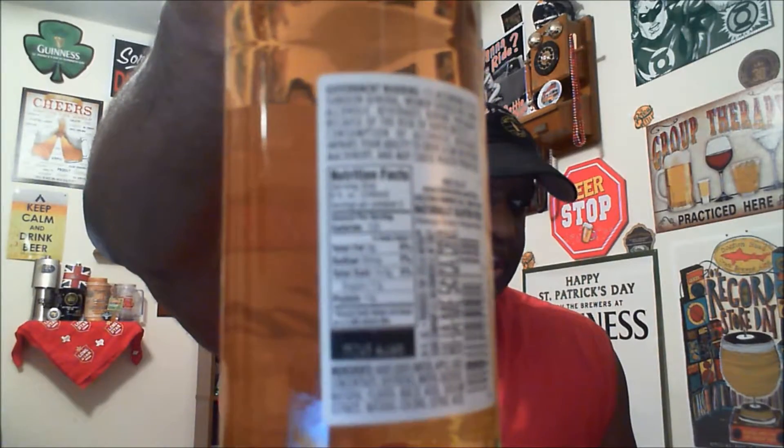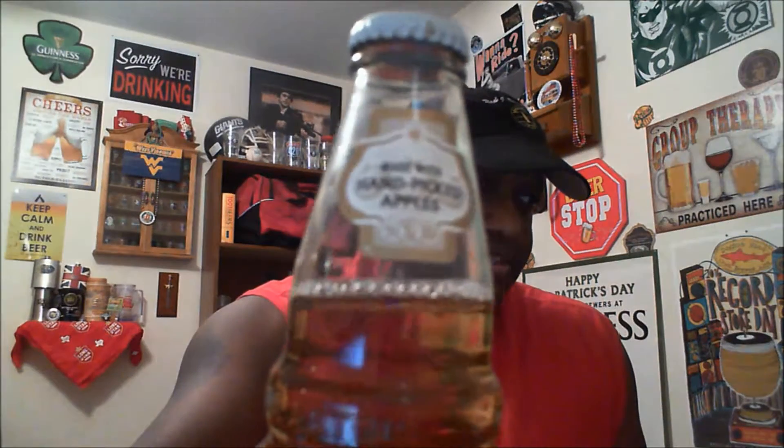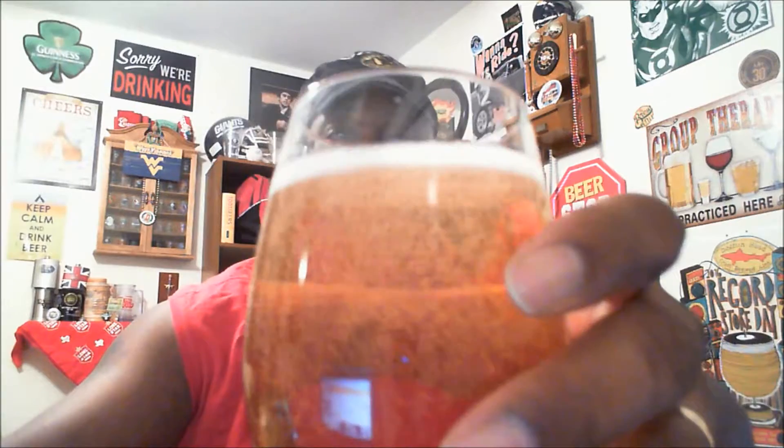Let's go ahead and get it open and get it into the glass. One thing they also note right there is that it is made with hand-picked apples — not sure if that makes much of a difference or not, but they did note it. Now popping that top — as I'm pouring I can already smell that apple smell, so got a decent aroma for sure.